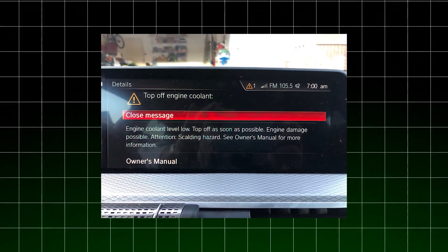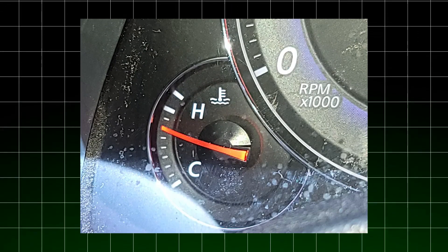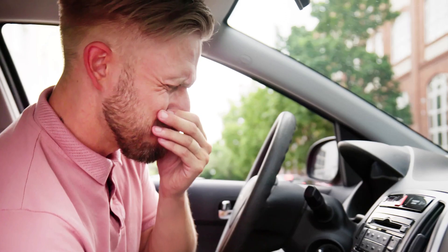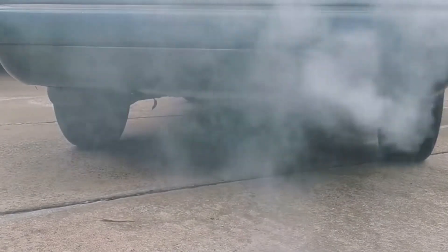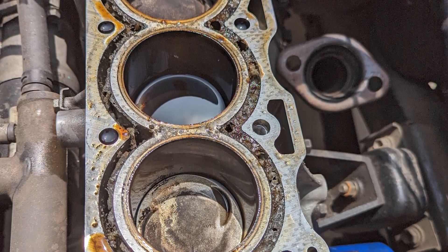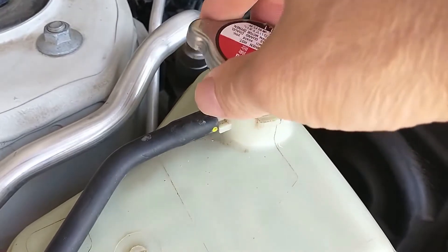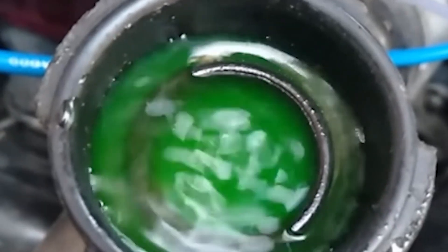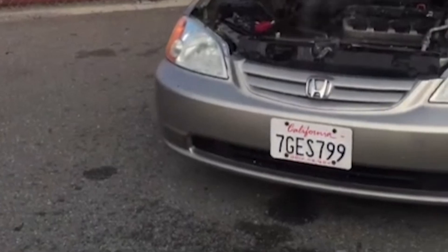The eleventh essential practice is becoming a detective for early problem signs. Your cooling system shows distinct warning signals before catastrophic failure. Temperature gauge fluctuations, especially at idle, often indicate air in the system or a failing thermostat. Sweet smells from the vents might indicate a leaking heater core. White smoke from the exhaust, particularly at startup, may indicate coolant leaking through a failing head gasket. Unexplained coolant loss without visible leaks typically indicates either evaporation through a bad radiator cap or internal consumption through a failing head gasket. Address these warning signs immediately — they rarely resolve themselves.